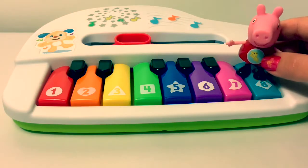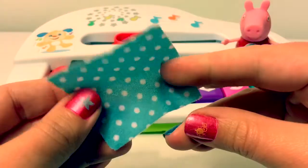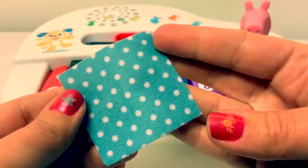Teal. This egg is teal. This blanket is teal.